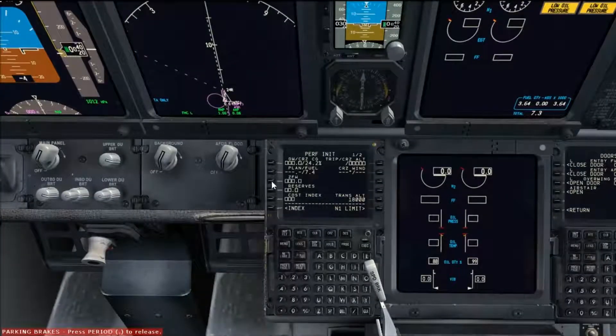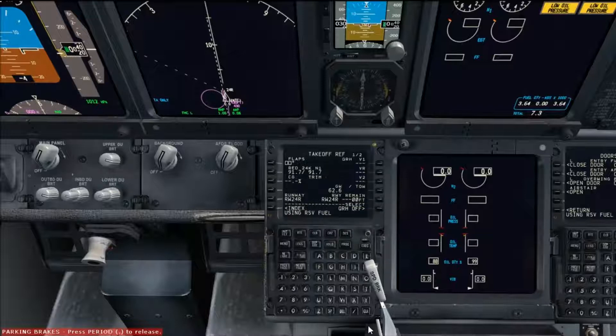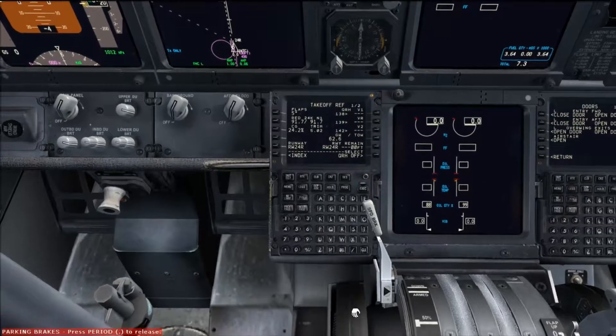Now we head to the performance init page. Reserves today - we'll be carrying 2.9 tons in the reserves. Cost index today is 5. Cruising at FL380. Transition altitude here is 6,000 feet. Execute that. On the N1 limit page, we'll go 55 in the cells - 26k or 24k derate will be fine today. Dig it back to 55. Take off today - we'll be using flaps 5. Set the trim to 5.02, it doesn't have to be bang on but it's around there.